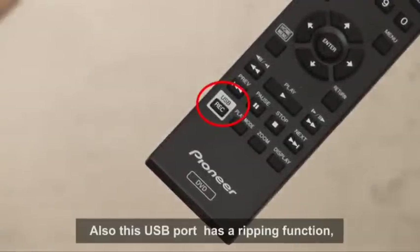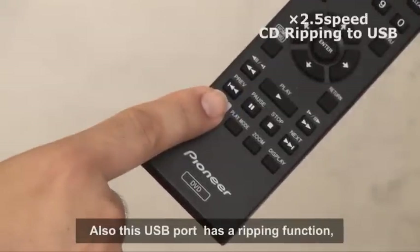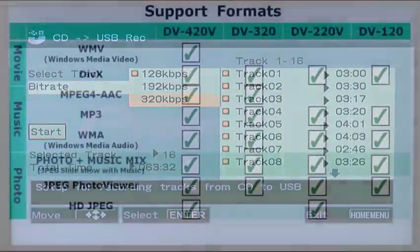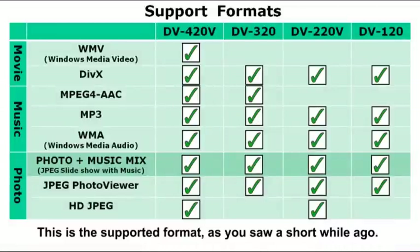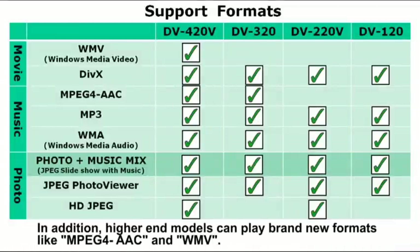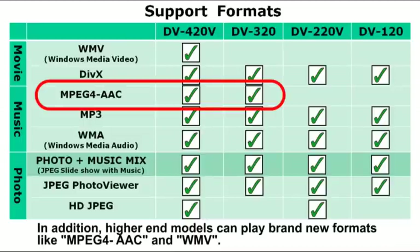Also, this USB port has a ripping function, so you can import music files from a CD without using a PC. This is the supported format, as you saw a short while ago. In addition, higher-end models can play brand new formats like MPEG-4, AAC, and WMV.